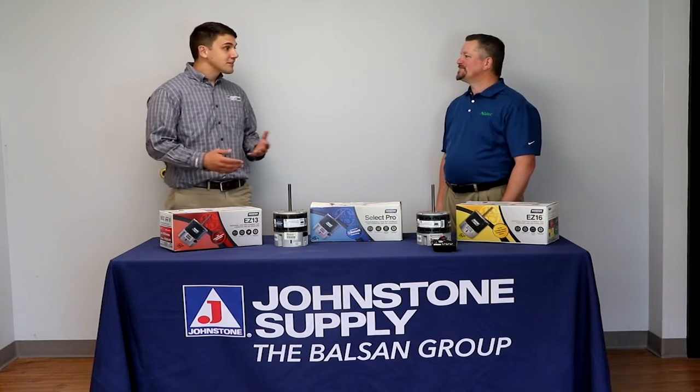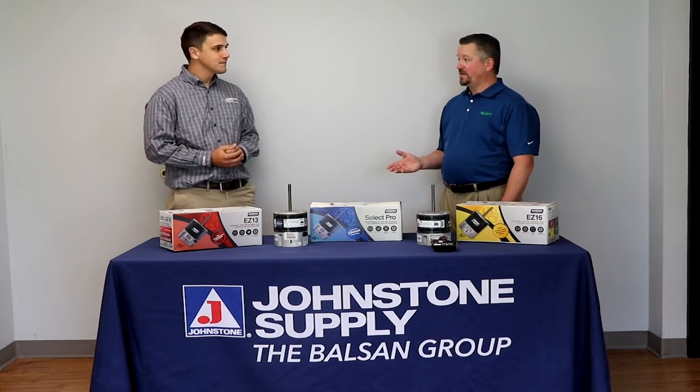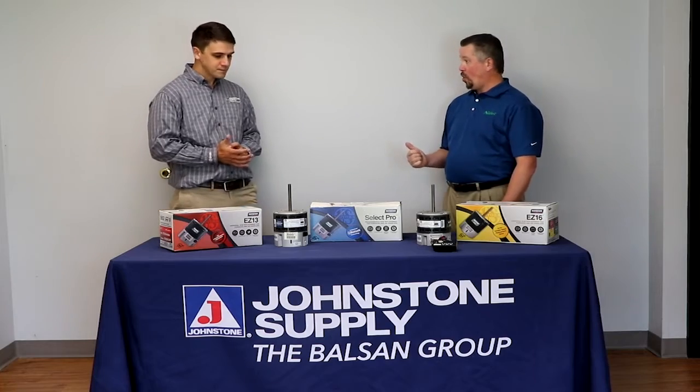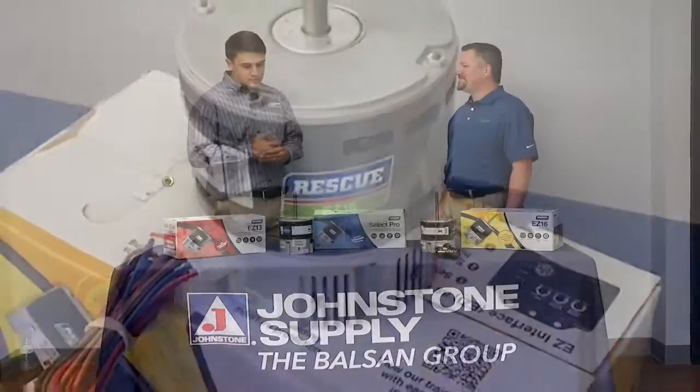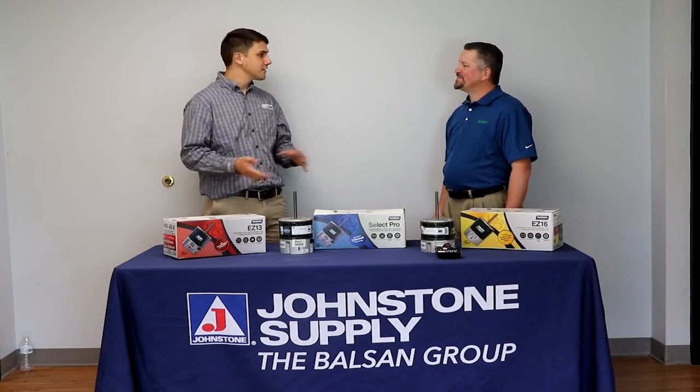What are common challenges contractors face in replacing ECM motors? Historically, the two biggest challenges that service technicians face when replacing OEM parts is the cost and the long lead time. High cost and long lead times — what does U.S. Motors offer to solve that?